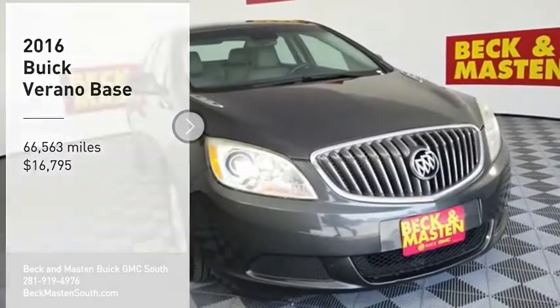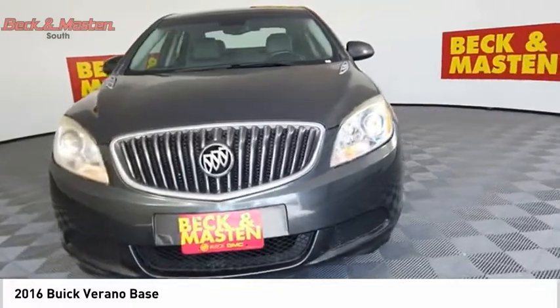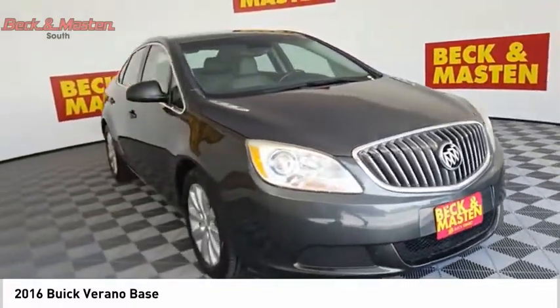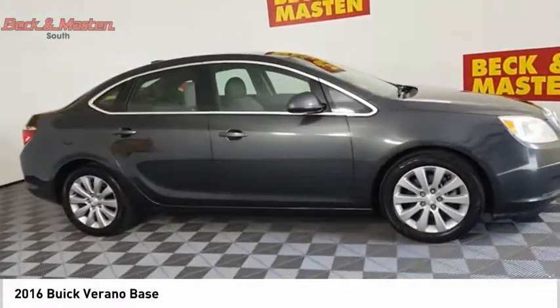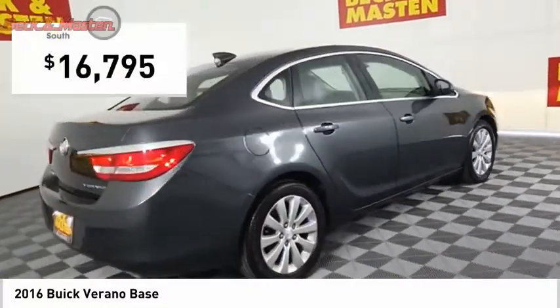Looking for the right vehicle? Check out the 2016 Verano. The Buick Verano is a compact car built on the Delta II platform, designed and built from the ground up with the idea of it being a Buick, and is priced below $20,000.